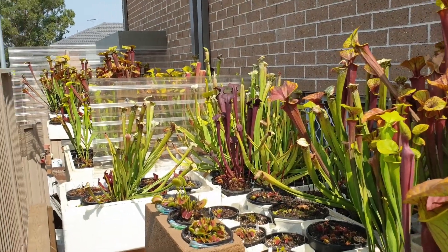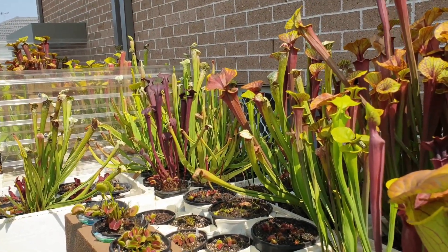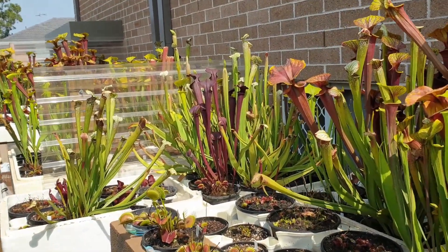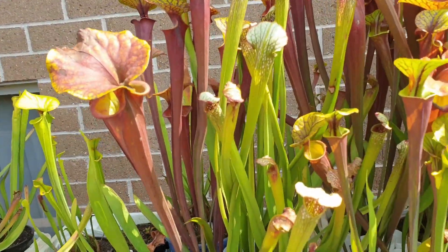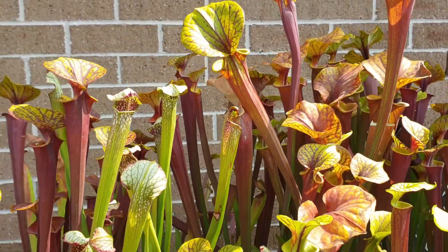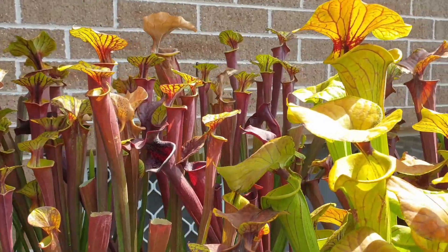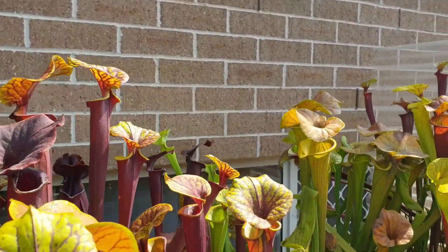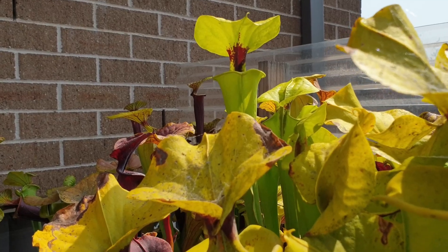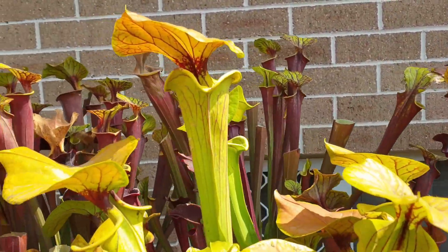This is a view of my carnivorous plants. We're well and truly into summer — it's the third day of 2020 and conditions have been very, very hot lately. A couple of days ago we had a day that reached up to 46 degrees Celsius, which I couldn't believe. I was quite anxious because my plants are growing outdoors all year round and are exposed to the elements, including the heat. But I'm glad to say the plants have exceeded my expectations.